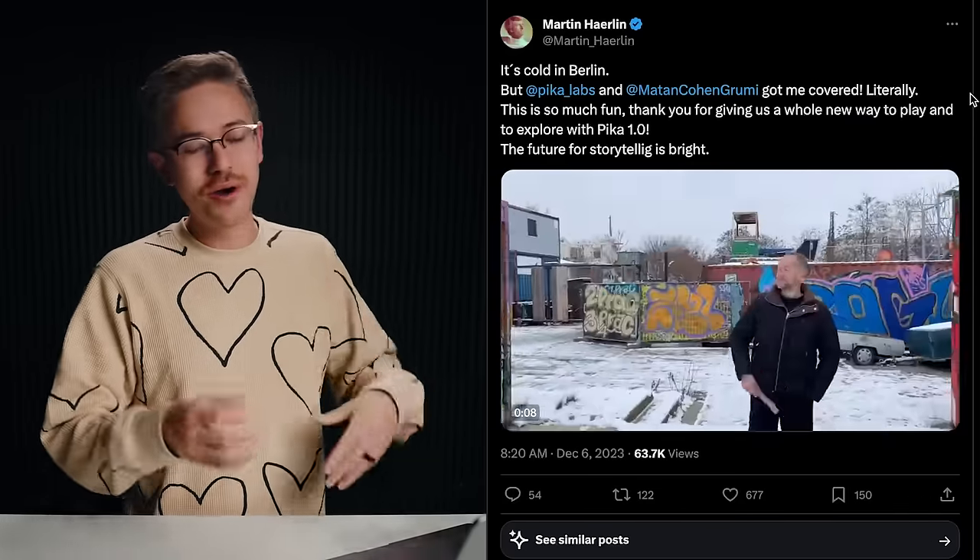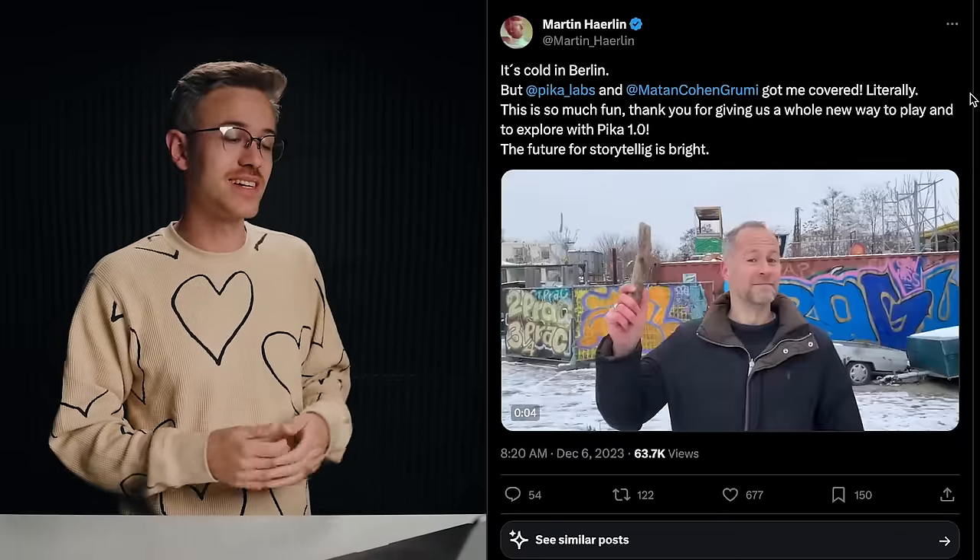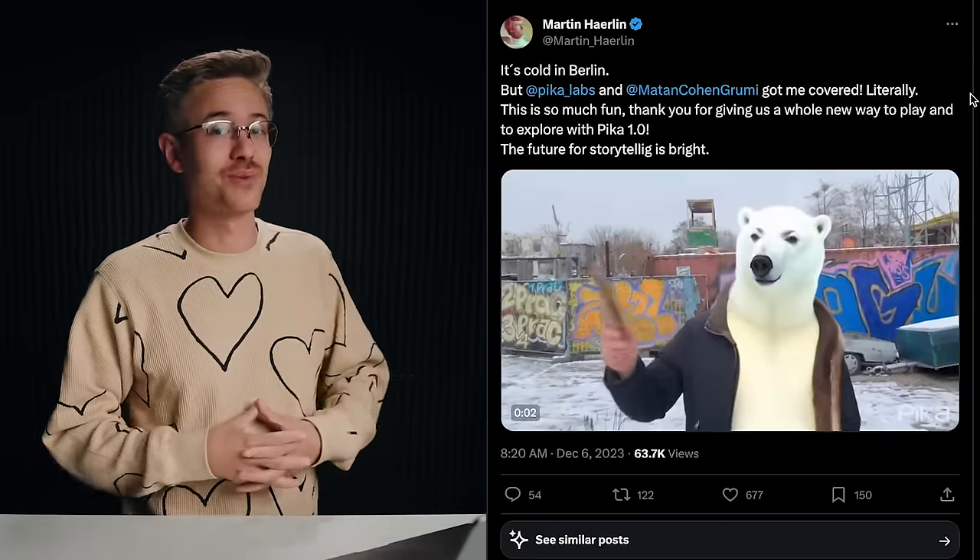He puts on a coat and a hat, uses his magic wand to change the scene. I think it's a great demo of what this tool is capable of.